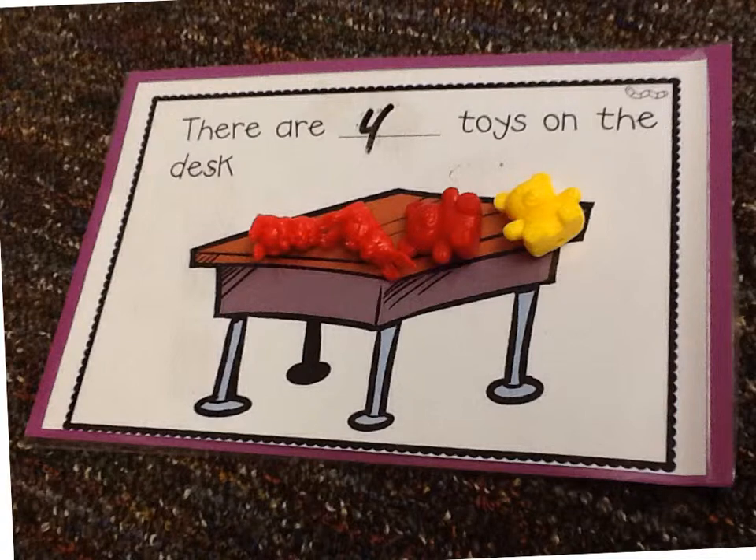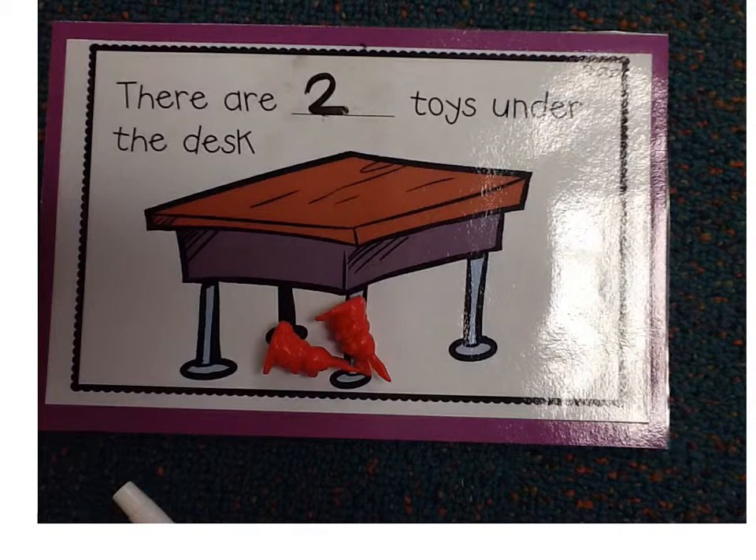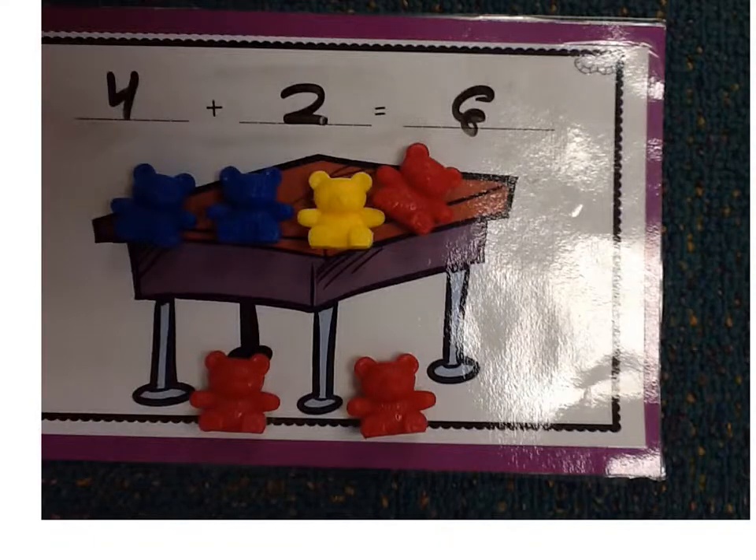There are four toys on the desk. There are two toys under the desk. Four plus two equals six. I know because it said all together.